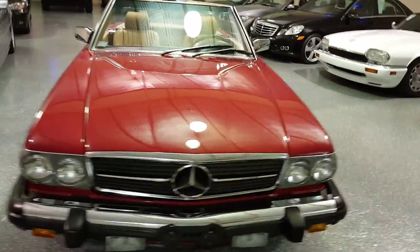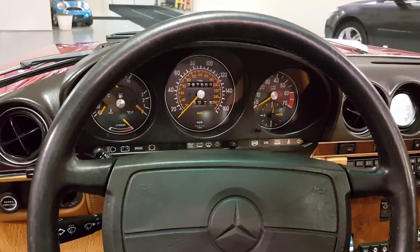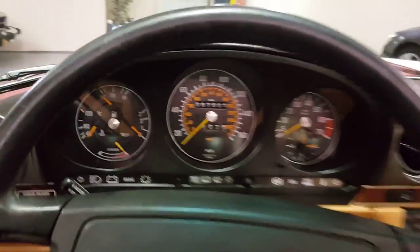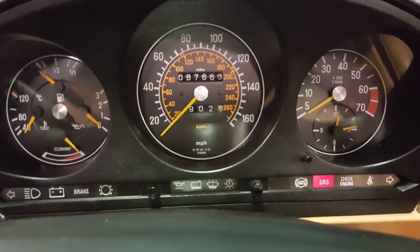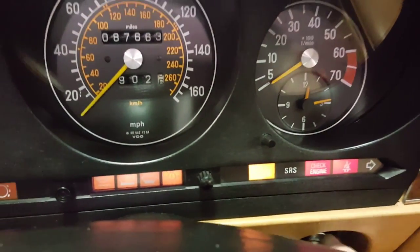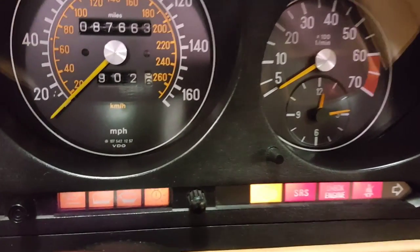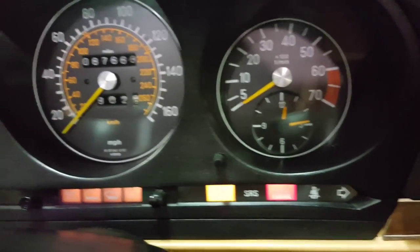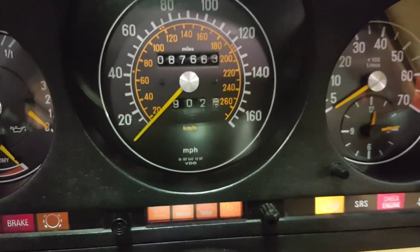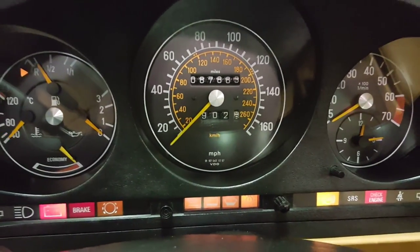I'm going to get in and start it and pop the hood for you. There you can see the current mileage and all the lights. You have to make sure when you start these cars that you turn the ignition on and the SRS light lights up and then goes out. That's how it should normally be. If it does not light up or if it stays on, there's a problem.